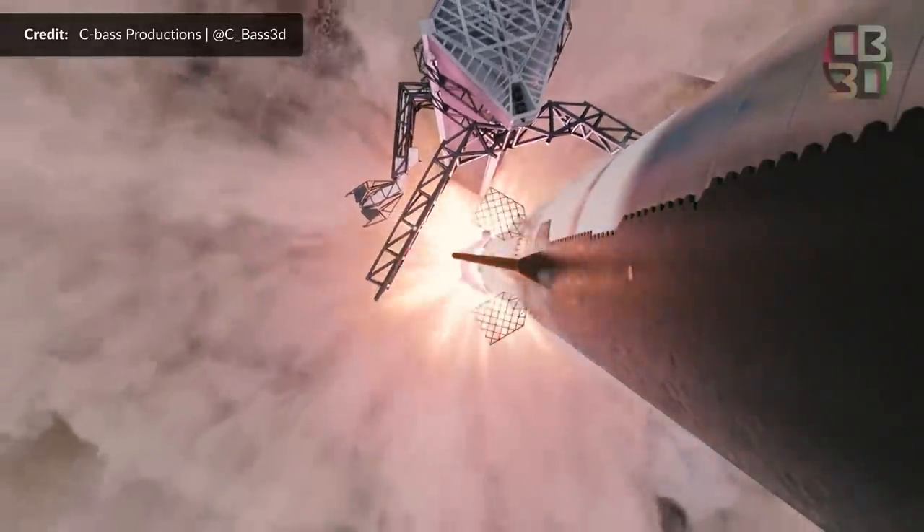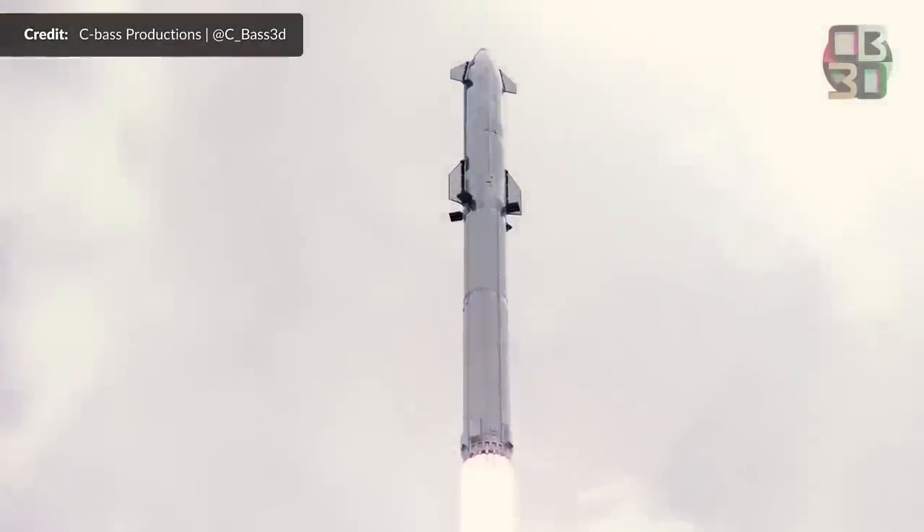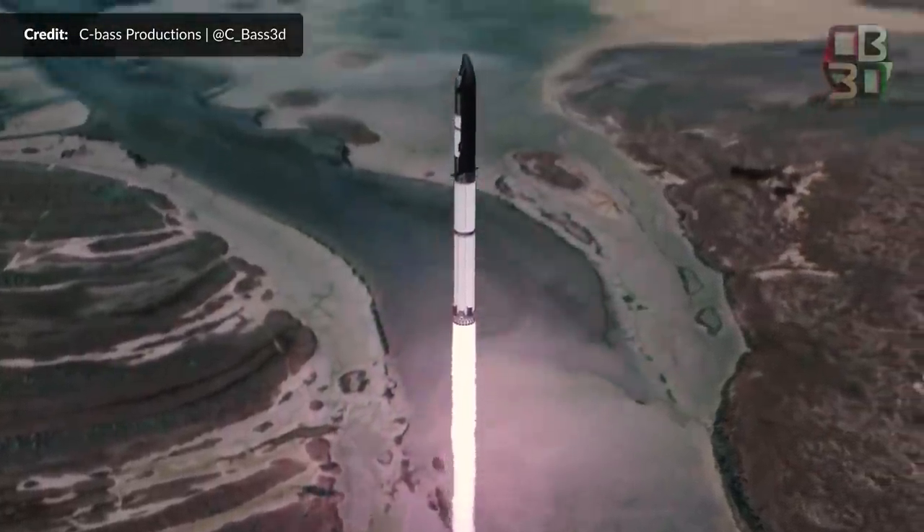So which booster and which ship could be making this flight? Could Elon Musk be referring to Booster 7 and Ship 24? We all certainly hope so.